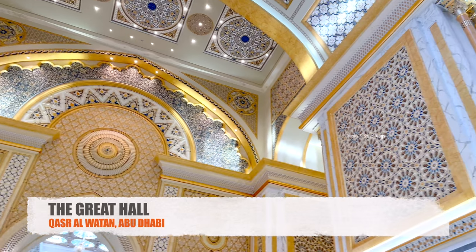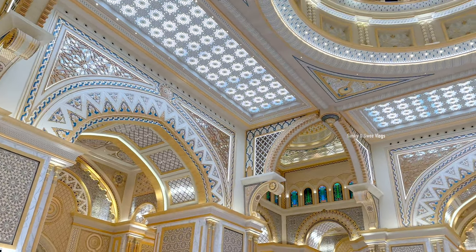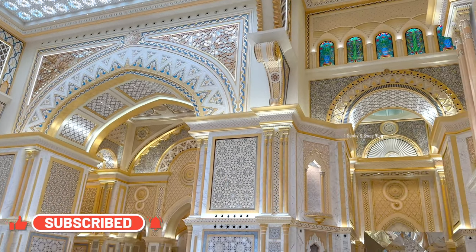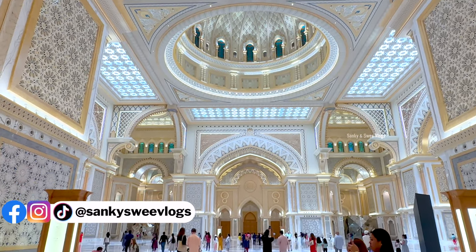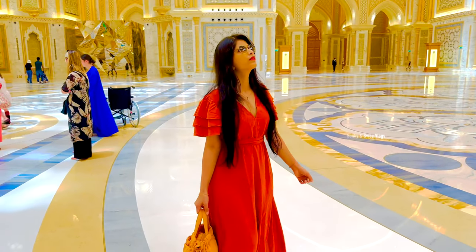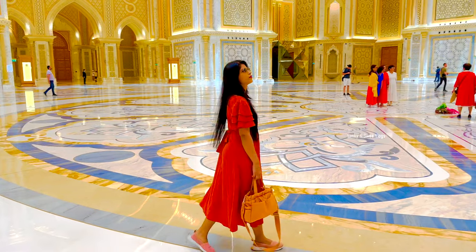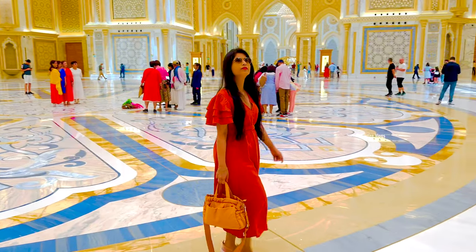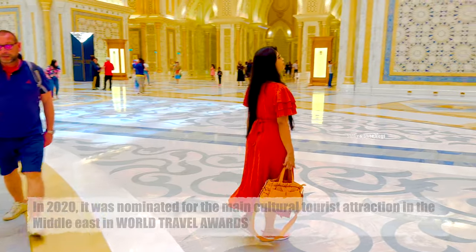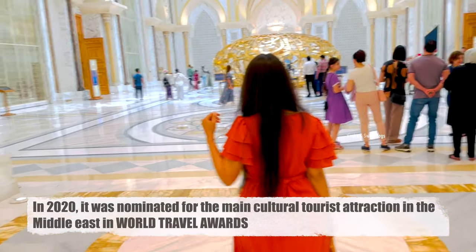The palace reflects centuries of Arabian architectural design and tradition in a palace built for the 21st century. Representing much more than a traditional palace, Qasar al-Watan stands as an exquisitely crafted tribute to the region's Arabian heritage and artistry. Its architectural design echoes the significance of the exhibits housed within its walls and the function of its most iconic rooms as one of the world's only working palaces. Visitors can bask in the breathtaking mosaic patterns and Islamic-based designs. This palace was opened to the public in 2019, and in 2020 it was nominated for the World Travel Awards as the main cultural tourist attraction in the Middle East.